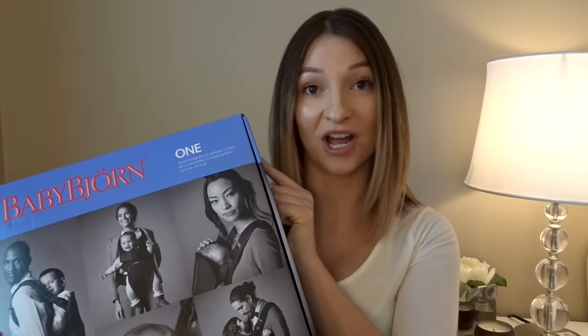I'll probably do a review video on it, because I know a lot of people are torn between the Ergo Baby and the Baby Bjorn. I've actually used the Ergo with my friend's child when we used to go hiking — I liked it, but putting it on was a bit of a hassle. We've tried this one on as a trial run and found it was a lot easier, so we'll see once we have the actual baby.